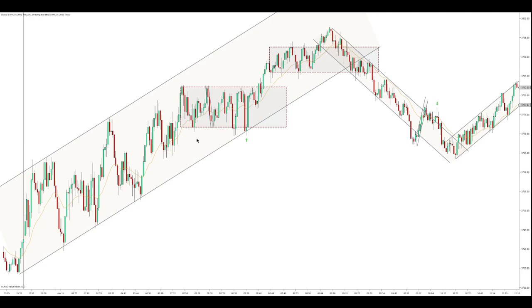We're trading the ES on a 2000 tick chart with the 21 EMA. The clock is right around this area, and we started off in this uptrend and this range that formed in the overnight.